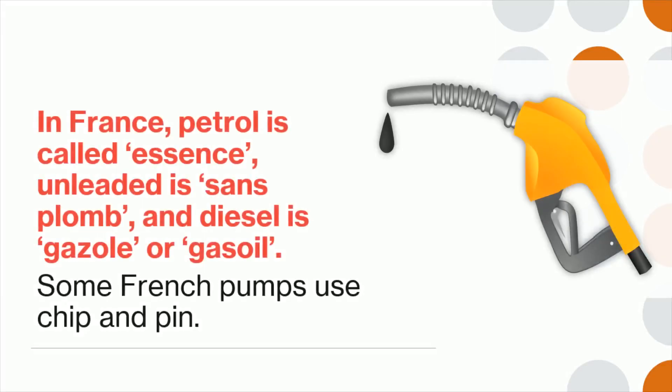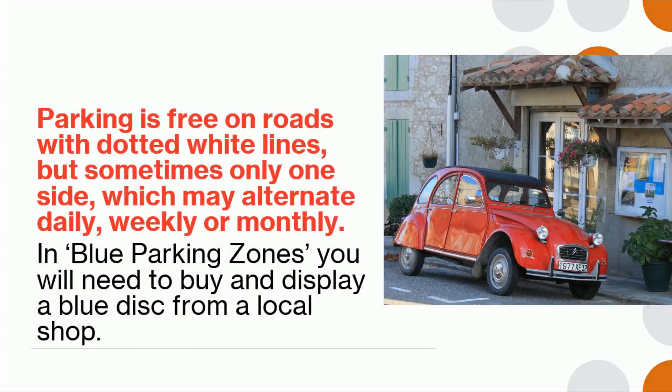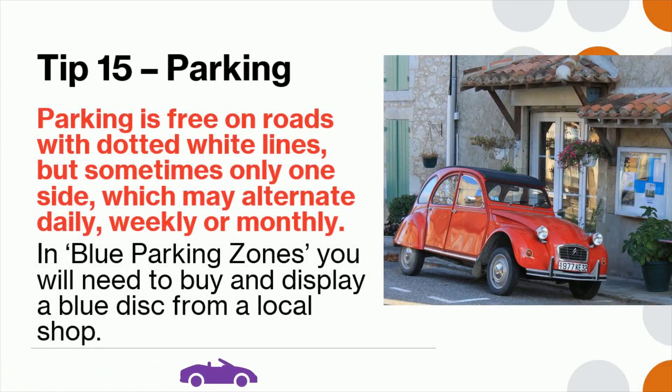Tip 14: In France, petrol is called essence, unleaded is sans-plomb, and diesel is gazole or gasoil. Some French pumps use chip and pin. Tip 15: Parking is free on roads with dotted white lines, but sometimes only one side, which may alternate daily, weekly, or monthly. In blue parking zones you will need to buy and display a blue disc from a local shop.